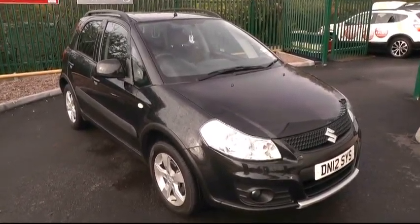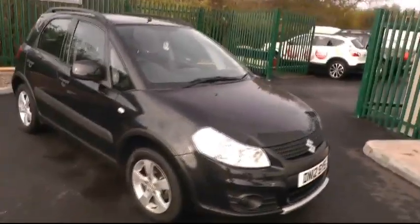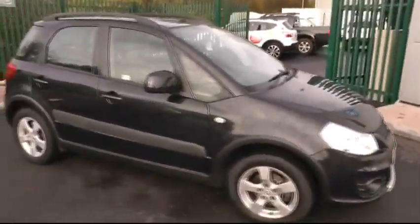Hello and welcome to Brindley Nissan. Today I'd like to show you around our Suzuki SX4. This particular model is the petrol version.